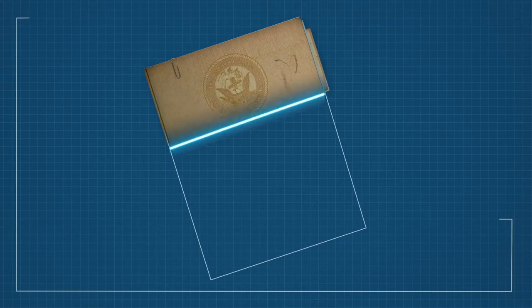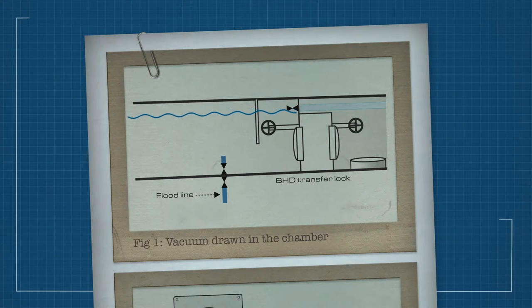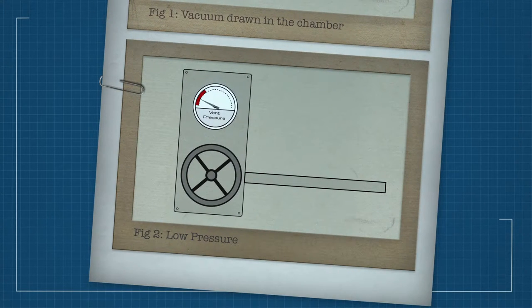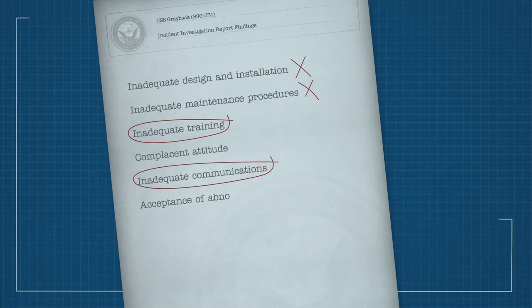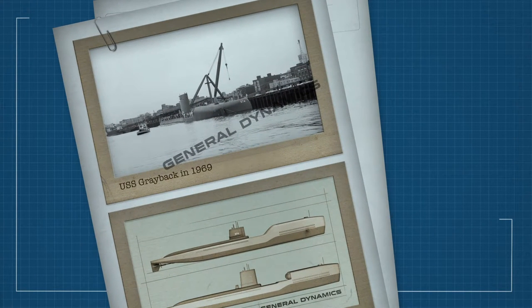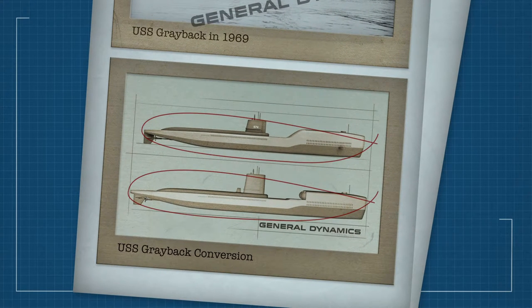It was later found that the five US Navy divers died of vacuum-induced bends when a vacuum was inadvertently drawn in the chamber and a vacuum condition occurred as the chamber was draining. Another view is that low pressure caused the divers to lose consciousness and death was in fact through drowning. It is understood that the accident was caused by a series of flaws including inadequate design and installation, inadequate maintenance procedures, inadequate training, a complacent attitude, inadequate communications, acceptance of abnormal conditions and a slow response to casualties. The divers' deaths were also attributed to the negligence of General Dynamics Corporation in the conversion from a missile-carrying submarine to a personnel-carrying submarine.